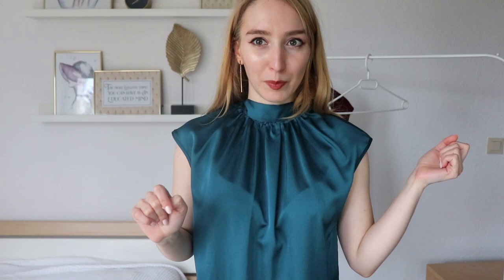But let's start with the actual haul. So this is blouse number one. It has this turquoise emerald color. It's a bit different on this camera monitor, so I'm not quite sure if the color is completely correct — it's more green than it appears on the screen. But nonetheless it's just gorgeous.